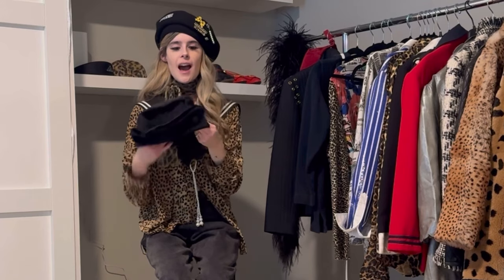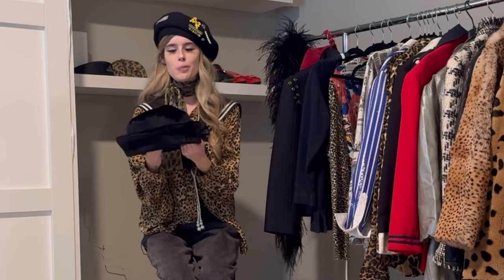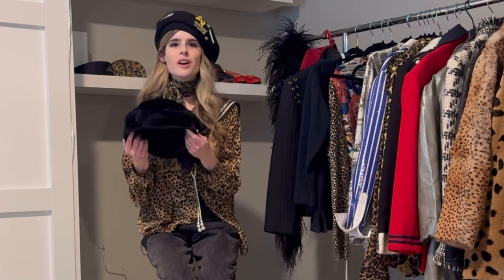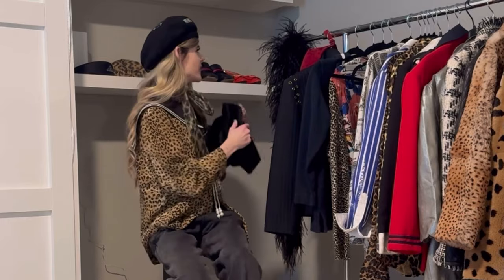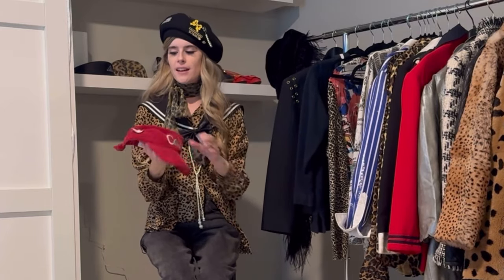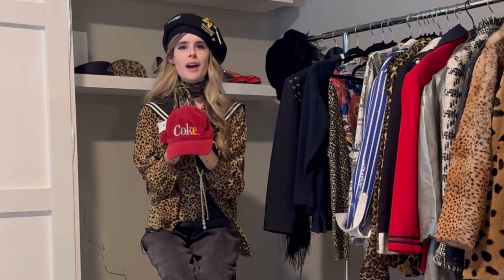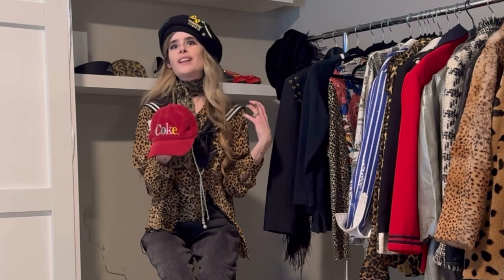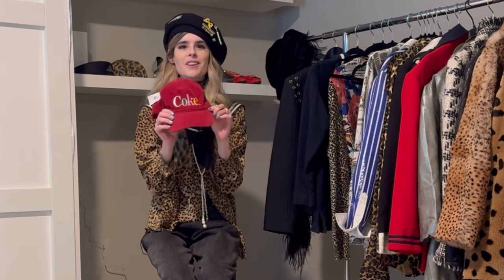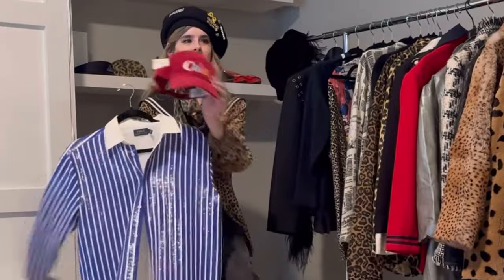A couple other pieces I got — so this fur hat. I am loving an upturned brim on a hat right now, and this little black fur one I thought was so fun. It was brand new with tags at Savers. It's not super spring but I think if I styled it with some shorts or floral print it would definitely be really cute. Another hat I got is also from Savers — it's a kind of berry colored corduroy baseball cap. I am loving baseball caps right now, especially pairing them with something unexpected like a dressy sequin blazer or a dress. I loved the little pastel colors on this one — very spring.